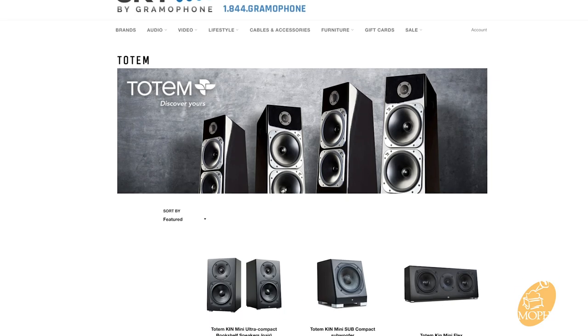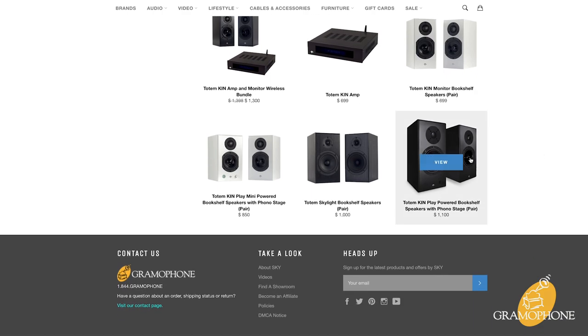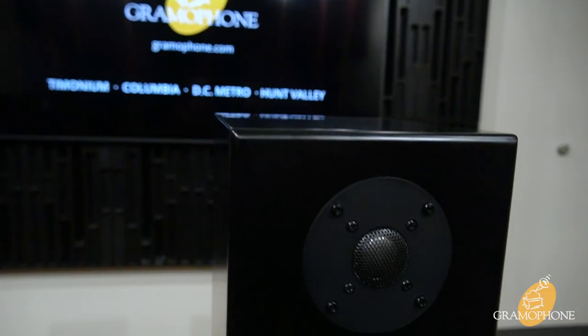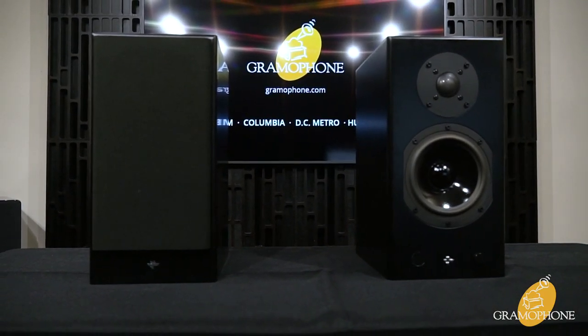The Totem KinPlay speakers are what I believe to be one of the absolute best options on the market, especially at their price point for a desktop audio solution. To my fellow PC gamers and content creators, this is my pick, and this is what's going on my desk next to my own PC build. If you're looking for something you can use for gaming or reliably for creation, this is it — you found it. Add in the matching Kin sub, and dare I say that is an unbeatable in-game desktop experience.